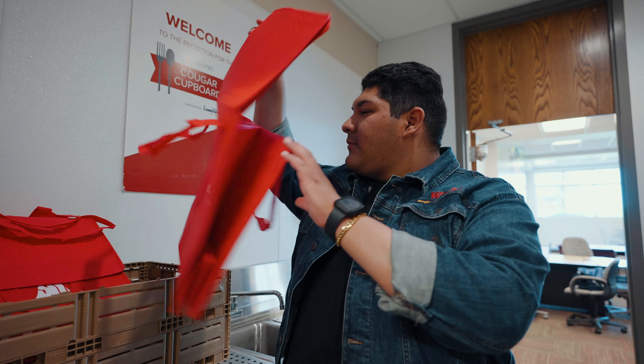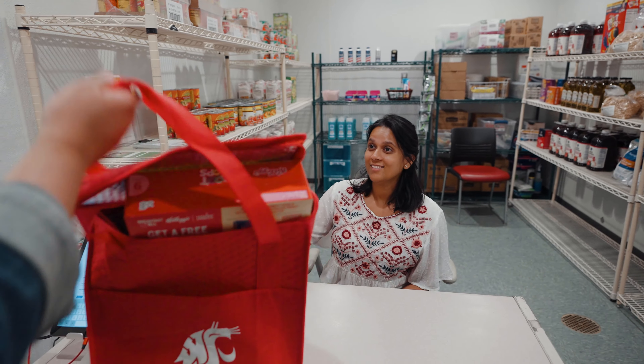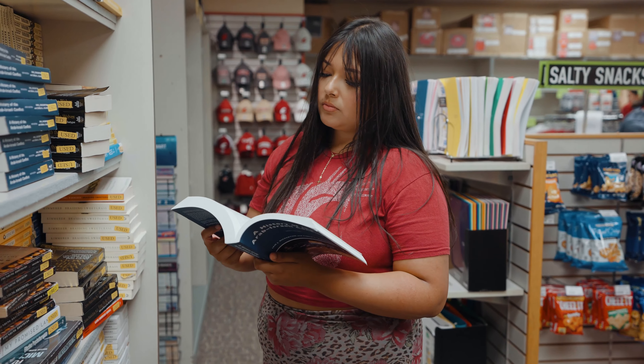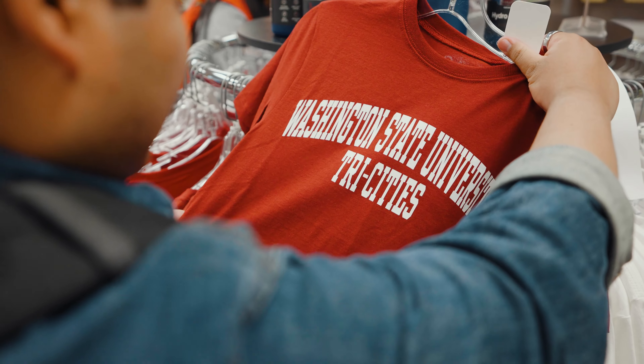The Cougar Cupboard is a free food pantry sponsored by Lamb Weston, open to all students. The Bookie is the on-campus bookstore — stop by to grab a snack, textbooks, school supplies, and Coug gear.